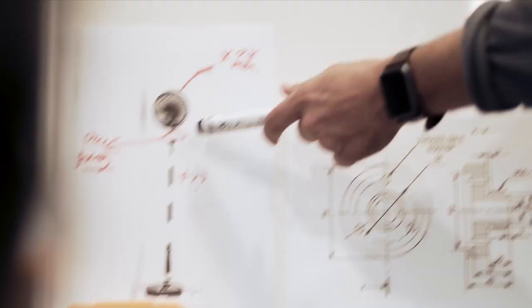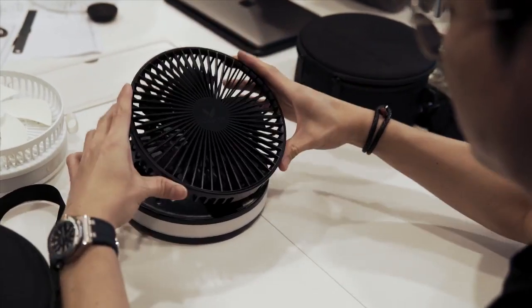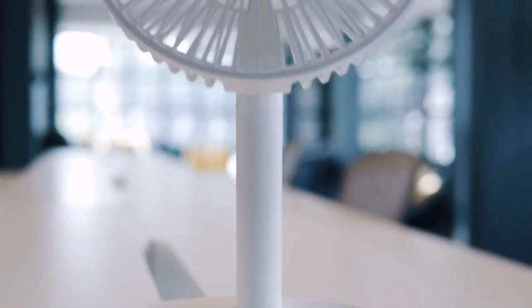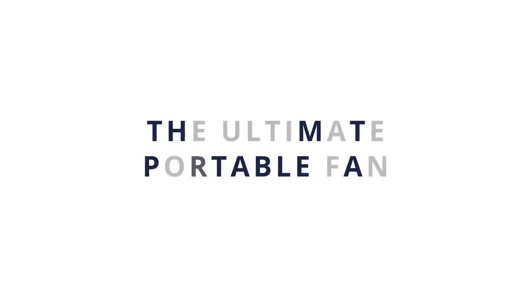All of us here at Vento wanted to deliver a premium, quality product that would fit the aesthetic and function of the rest of our portable gadgets that make our lives better every day. Now, we just need your support on Kickstarter. So please, join us on this journey to help bring the ultimate portable fan to life.